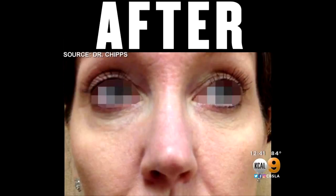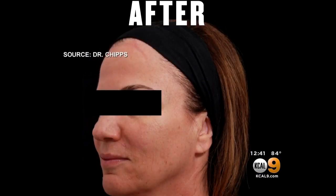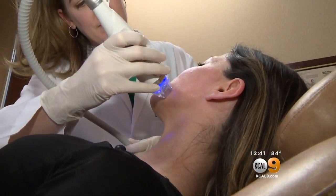These are before and after patient photos. Things like that where there's a lot of damage and it's deep in the skin, and we really want to get the energy deep in there to help stimulate.